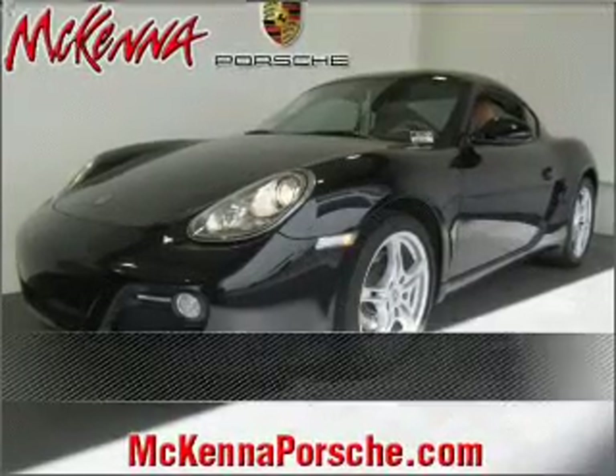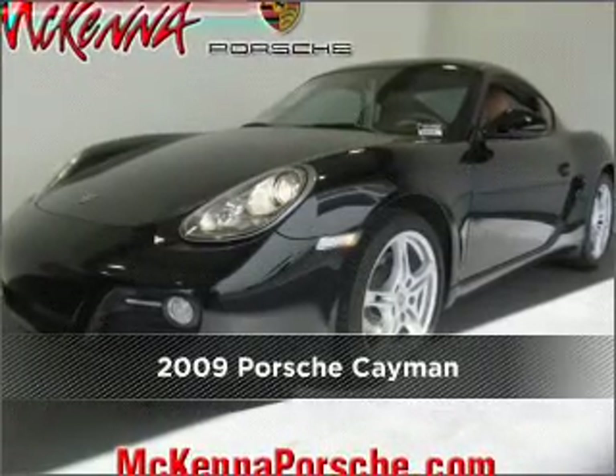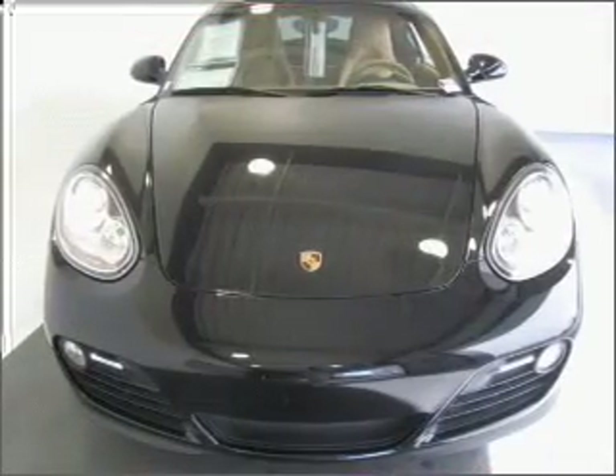Stand out in this 2009 Porsche Cayman. Look no further — the perfect vehicle is here.